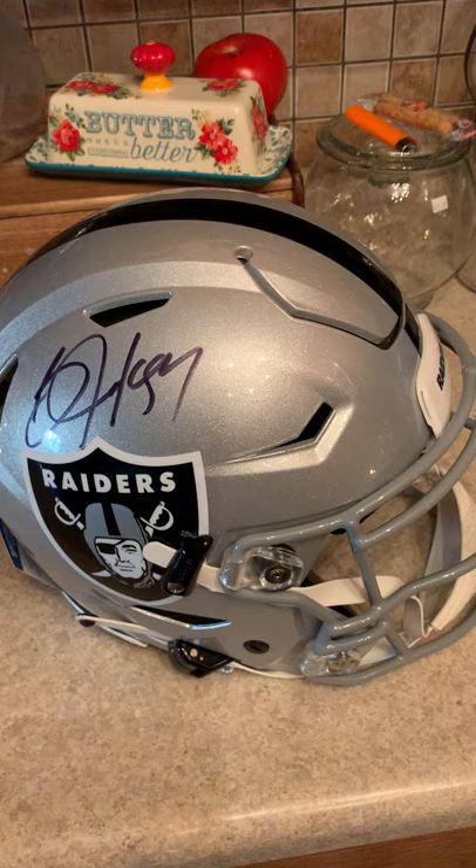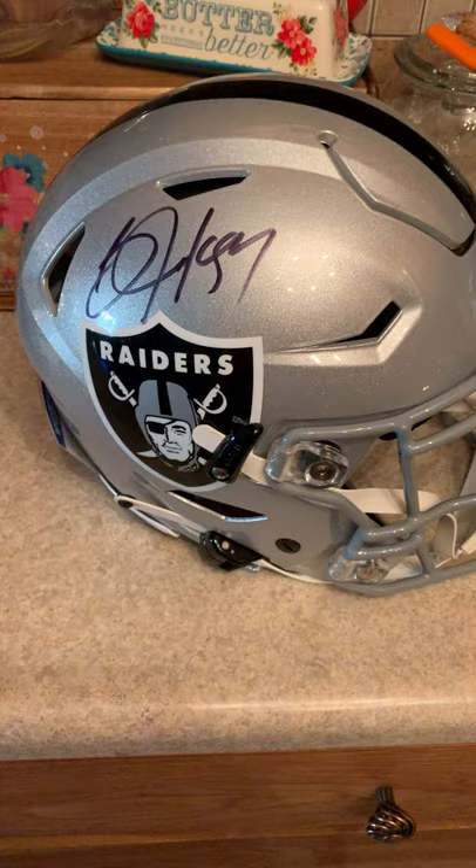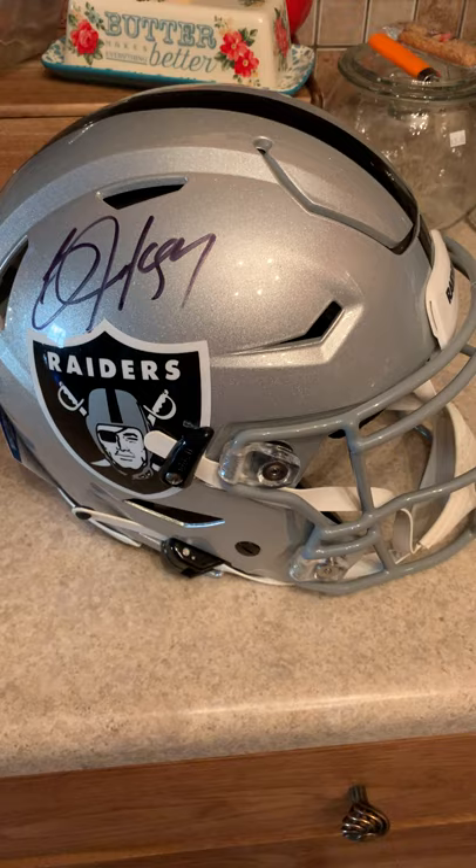What's going on everyone, Smith Island coming back at you from my kitchen. Got a three helmet mail day — might be more if anything comes into the Postal Service, but three today: two from USPS, one from FedEx. Beautiful helmet day — two Bo Jacksons and a Josh Jacobs specialty.